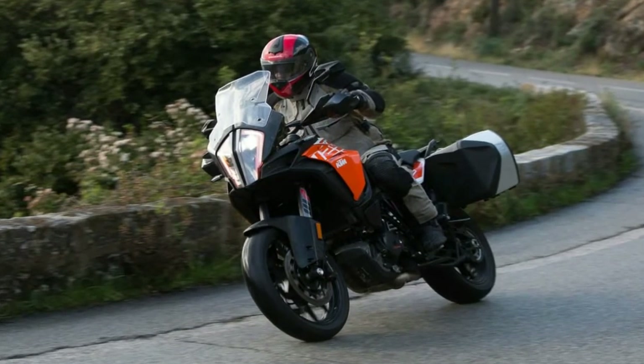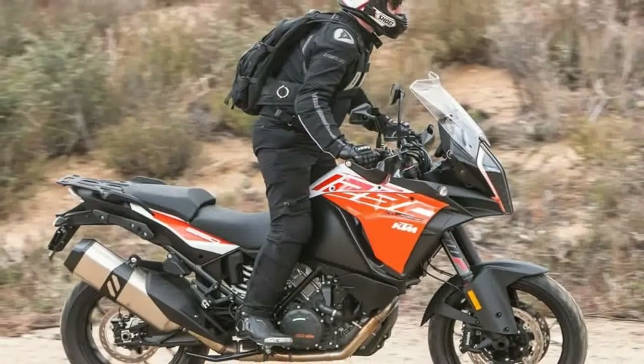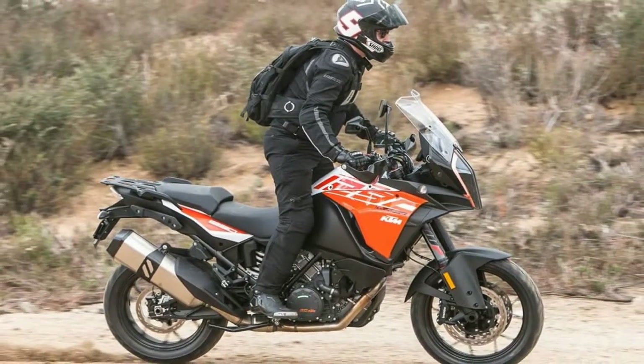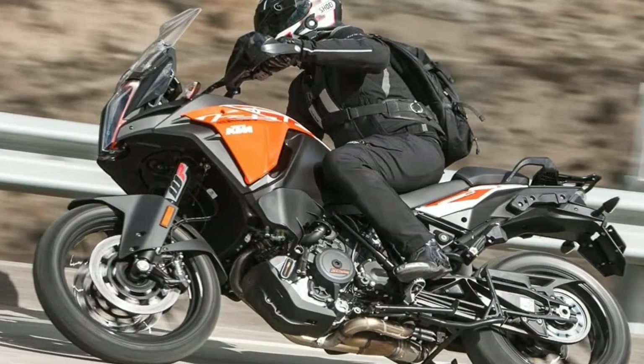Besides the aforementioned bouncy freeway excursion, I noticed no other irregularities with the suspension. Quite the opposite actually — I found it to be one of the best I've ever had the chance to use on a street bike.